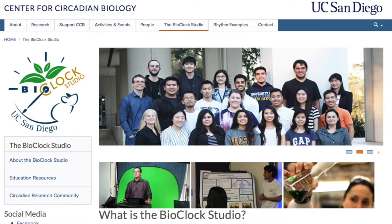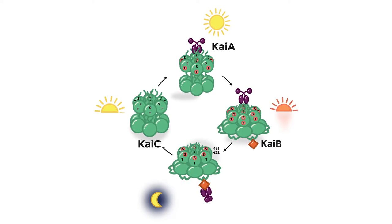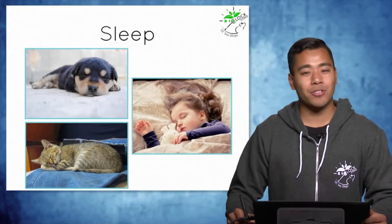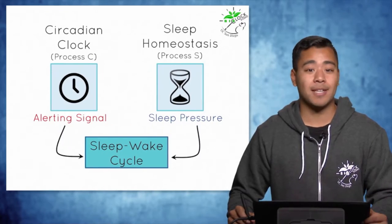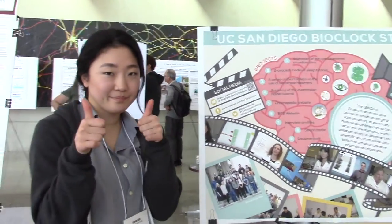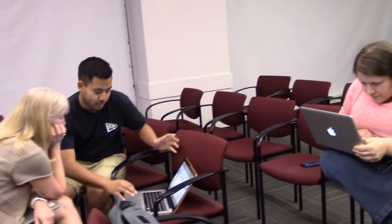The Bioclock Studio is an innovative course in which undergraduate students drawn from diverse disciplines across the arts and sciences work collaboratively to develop their scientific and communication skills and produce creative educational materials. Students in the Bioclock Studio work with UC San Diego Center for Circadian Biology faculty to enhance scientific understanding among different audiences, including students, the general public, clinicians, and researchers outside of circadian biology.